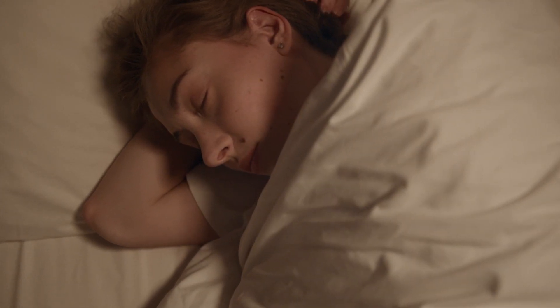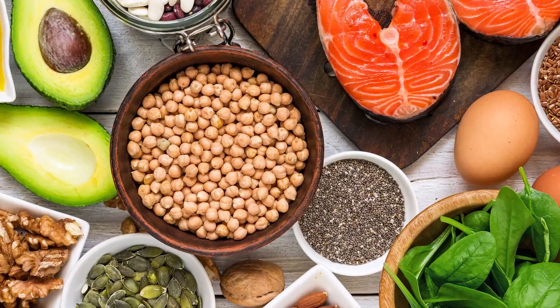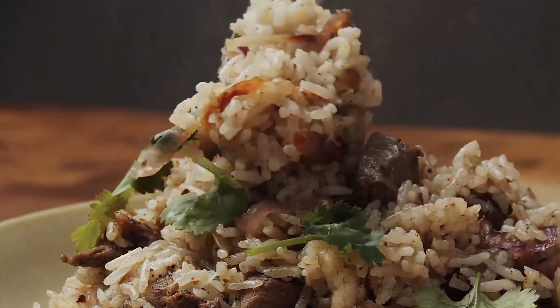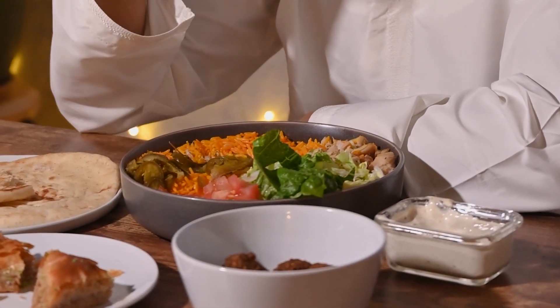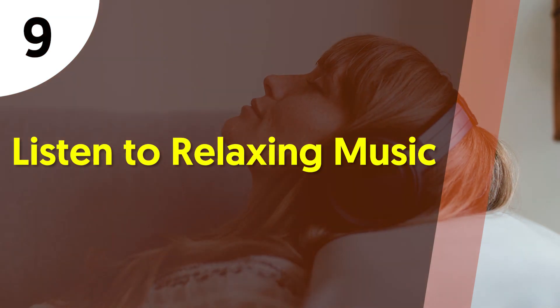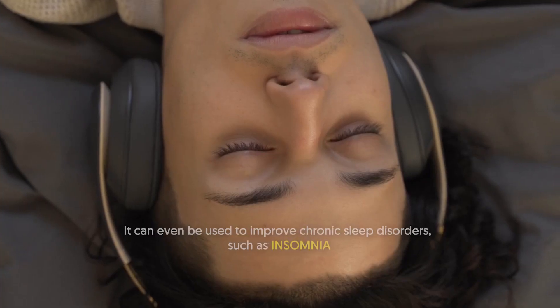Several older and newer studies agree that a high-carb, low-fat diet significantly decreases the quality of sleep compared to a low-carb, high-fat diet — even in situations where both diets contain the same amount of calories. If you still want to eat a high-carb meal for dinner, you should eat it at least four hours before bed so you have enough time to digest it.